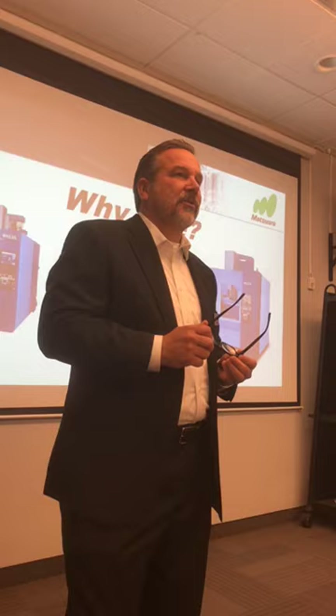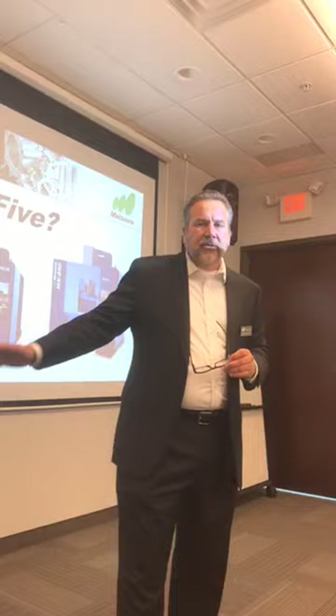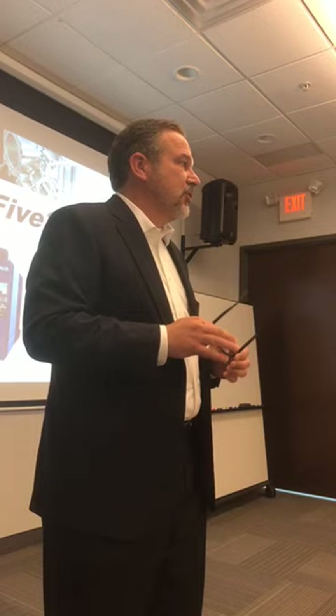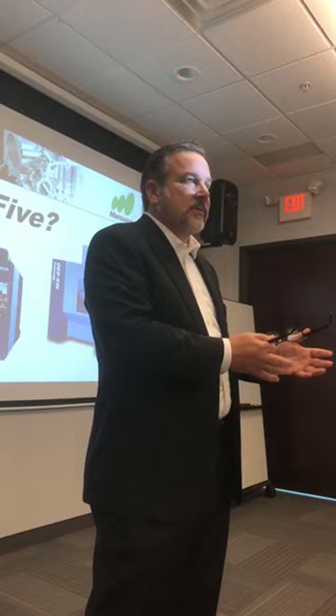We certainly hope you'll have an opportunity to join us someday for a factory tour to see that combination of new world technology and old world craftsmanship in one place. I'd like to invite up Tyler Bondi — he's been with the company for five years here at Matsuura USA. He was an applications engineer before moving into sales, so his background is first machining and then applications engineering. This isn't just a sales pitch; it's Tyler's experience helping customers transition into five-axis and palletized automated five-axis.